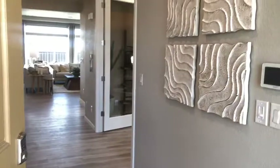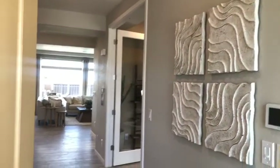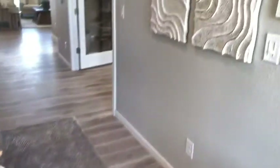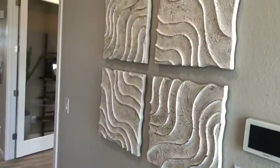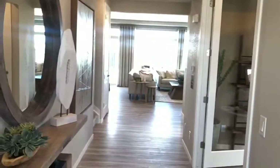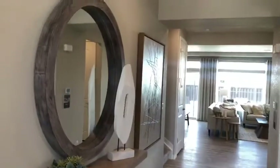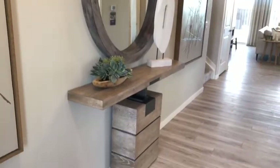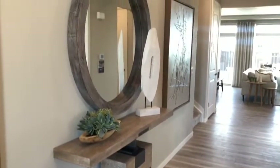Okay, so this is the entryway. I love this wall decor. The entryway table is so great — I love this table.